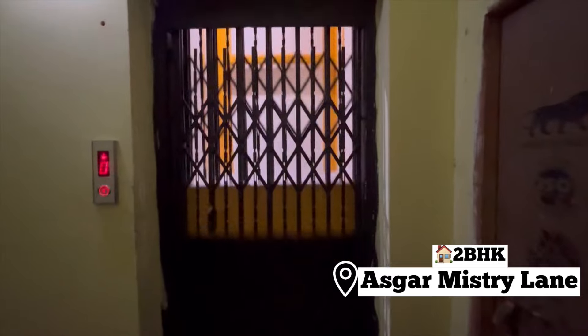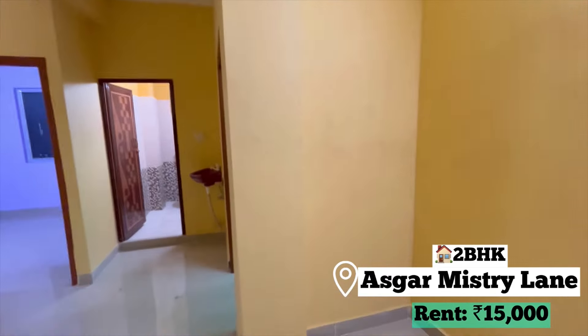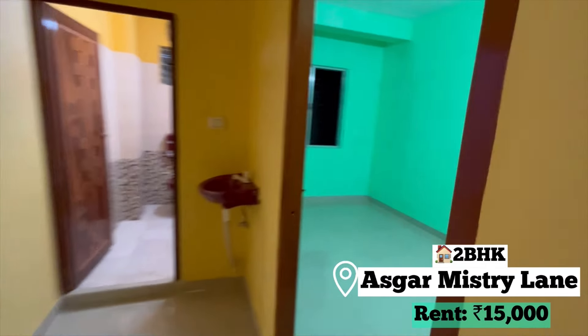Today is another day of apartment hunting. We are going to Govra Road — going to all the flats, because it is walking distance from my college. Today we are going to Asghar Mastri Lane. There is also a lift available. This is a flat — the hall is very big, and as you can see, it is newly painted.